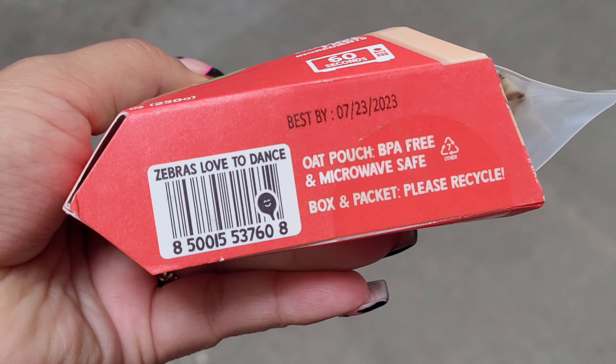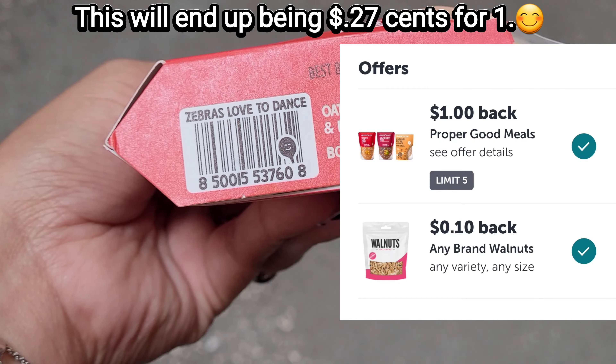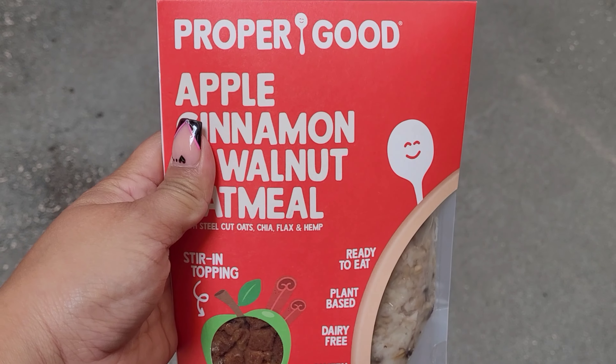Ibotta is giving back $1 for this, so when I submit my receipt to Ibotta these will end up being $0.37. That is a great deal!